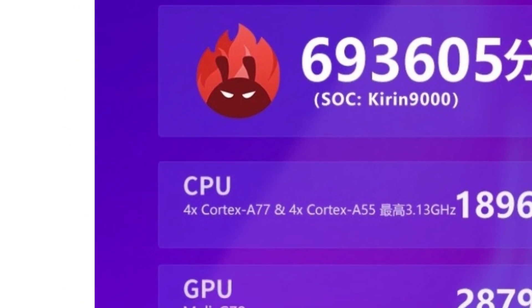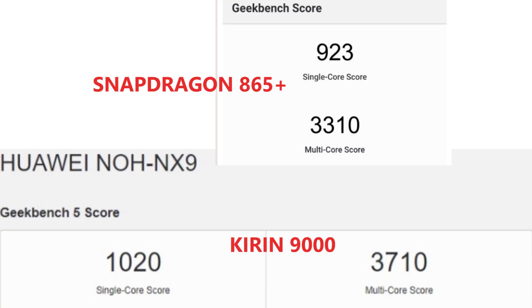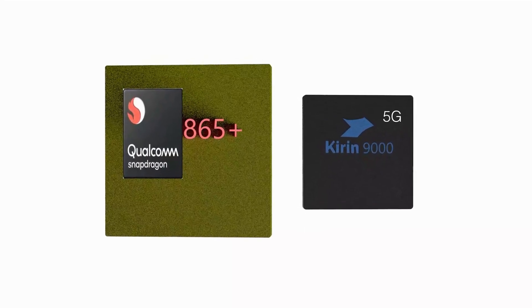The Kirin 9000 also has the highest marks in CPU, GPU, and memory. On the Geekbench platform, the Kirin 9000 once again showcased its strength by beating the Snapdragon 865 Plus both in single-core and in multi-core, which is expected anyway, knowing the Kirin 9000 is on a 5 nanometer chip.